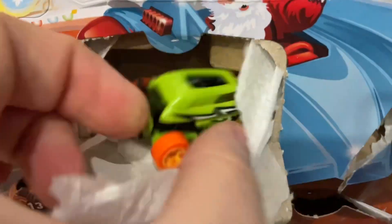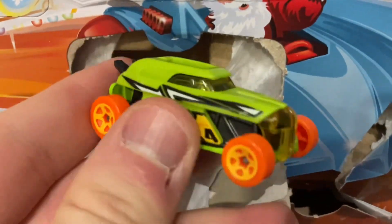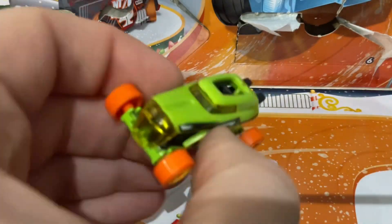Day 21 — let's pull down the front of Santa's sleigh. It's the right sort of shape. It is a car! Hang on, don't want to wreck it as it comes out. Nice!